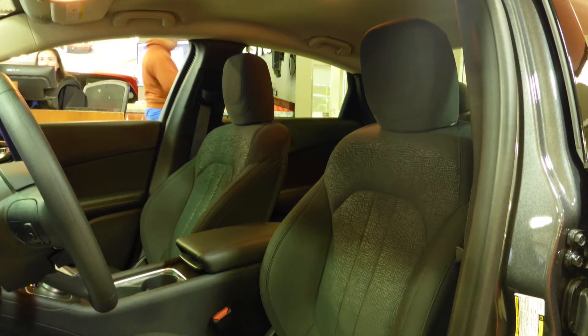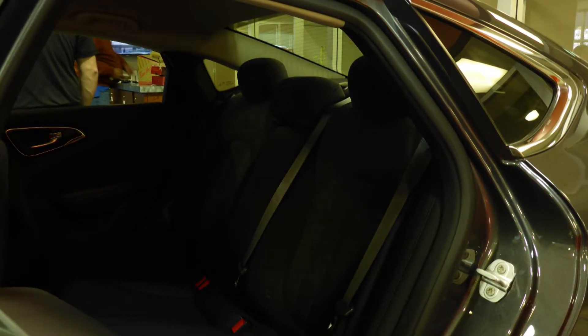Also Joe, the interior features an all premium cloth seating with premium stitching and rear folding seats.